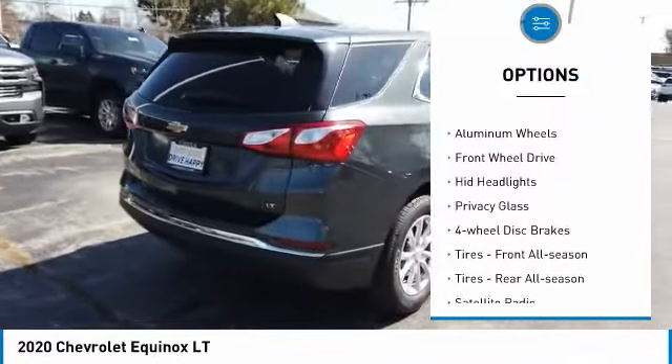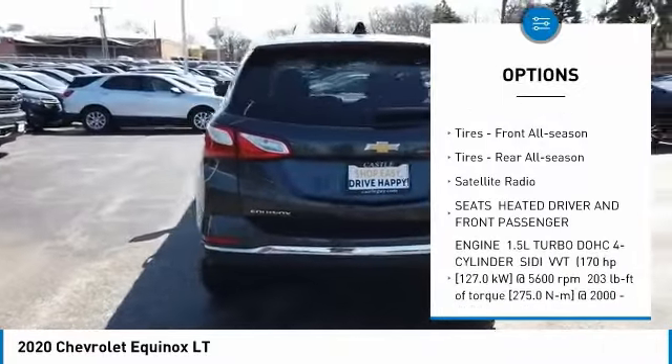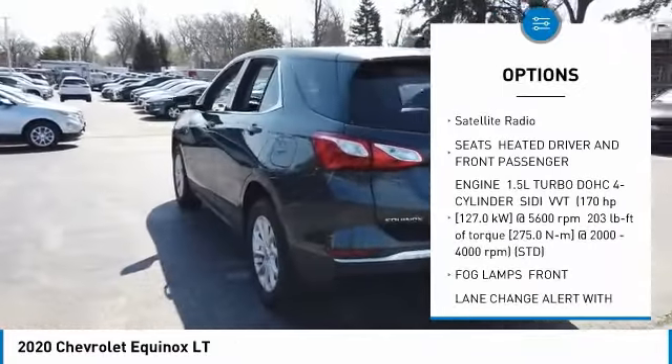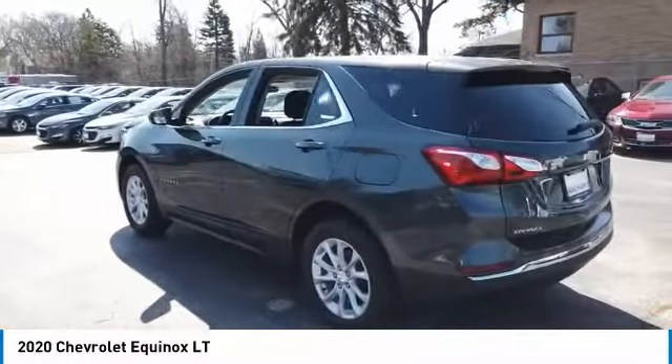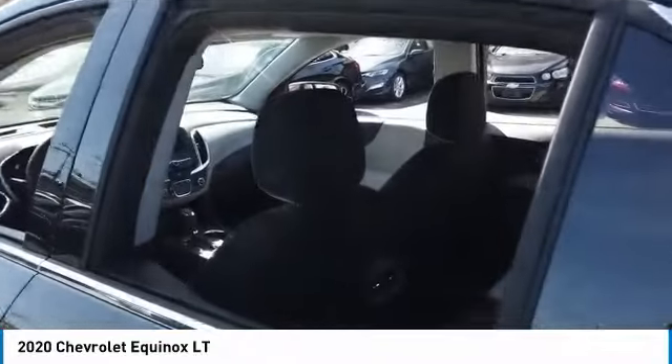Turbocharged, heated mirrors, aluminum wheels, FWD, HID headlights, privacy glass, four-wheel disc brakes, front all-season tires, rear all-season tires, satellite radio.